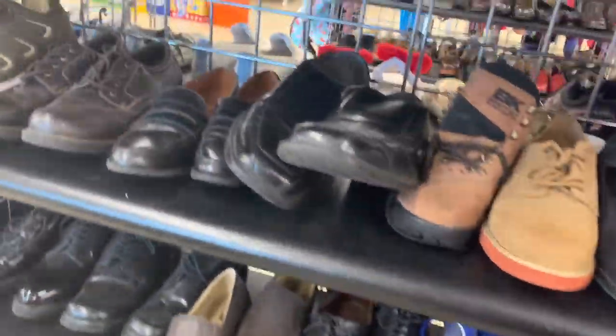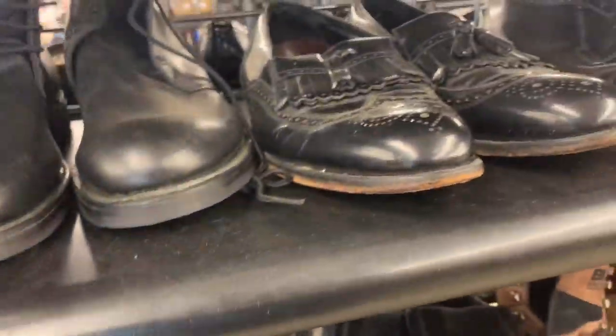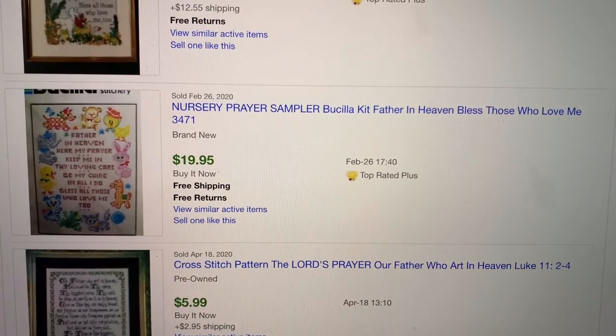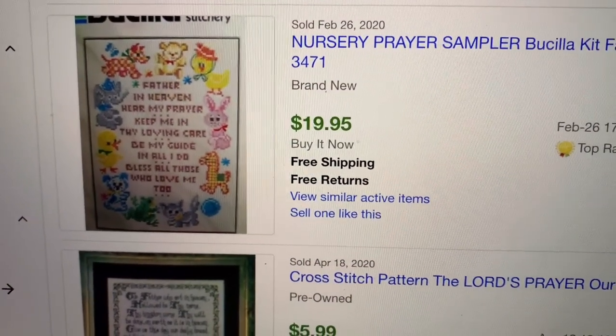Alright, let's get out of the shoes and move on. I'm looking at the shoes — you guys are probably getting bored. Enough of the shoes. So this is the cross-stitch kit of the Nursery Prayer unfinished in the package.